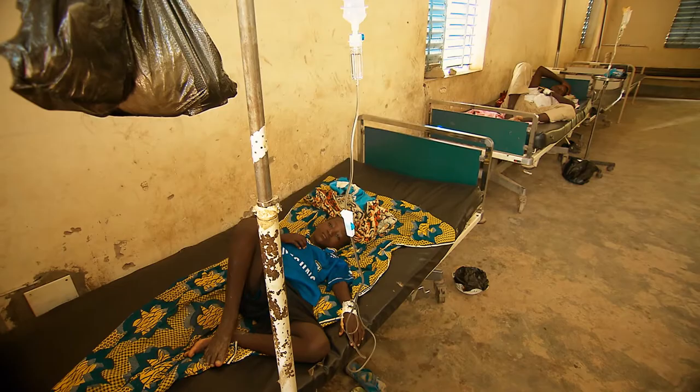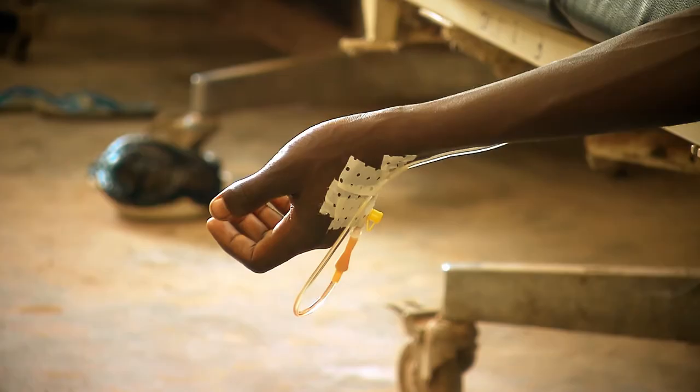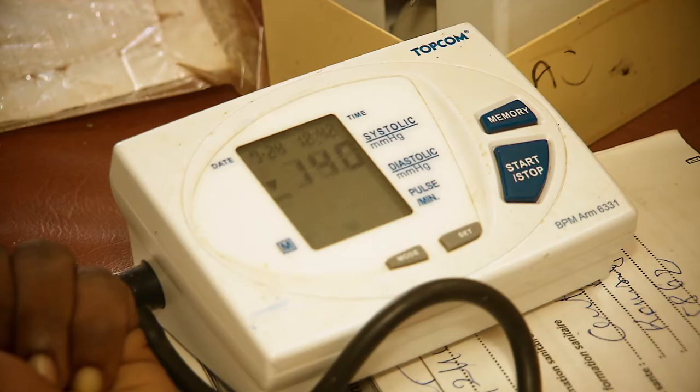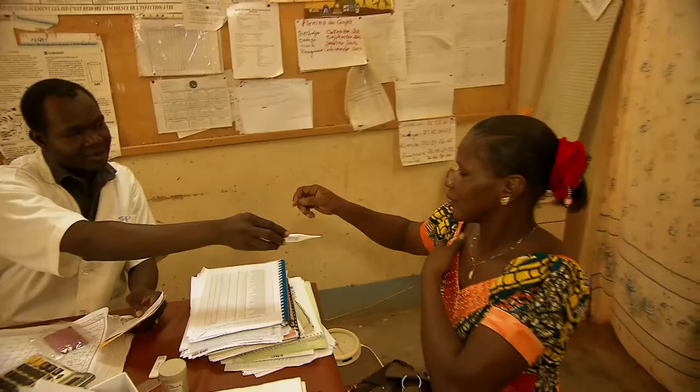Only 10% of all cases worldwide are properly diagnosed. Malaria tests using dipstick kits are not always accurate, and counting pathogens in a blood sample under a microscope can be very time-consuming.